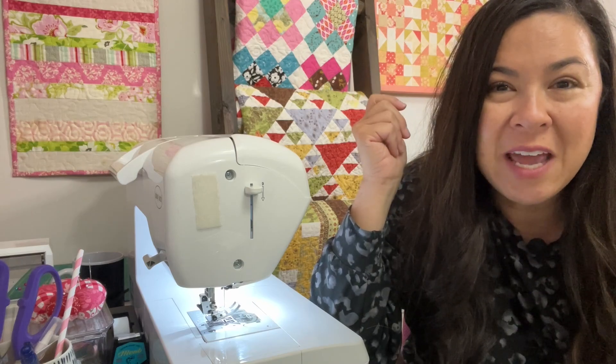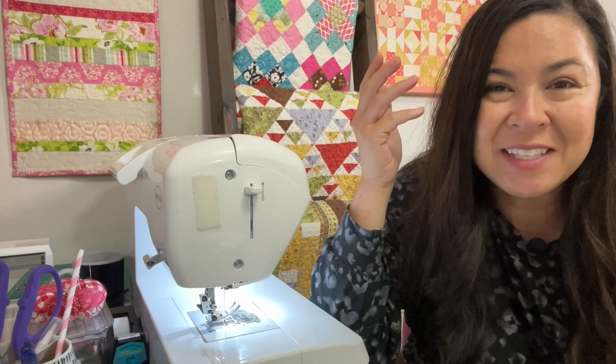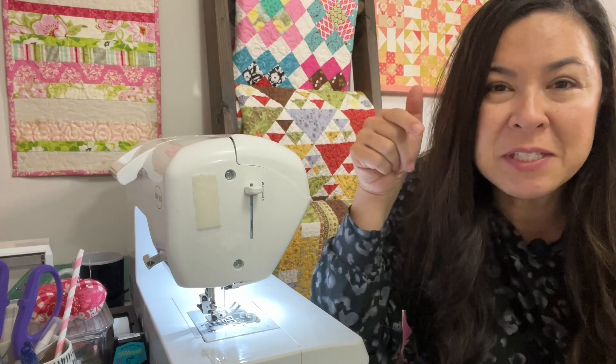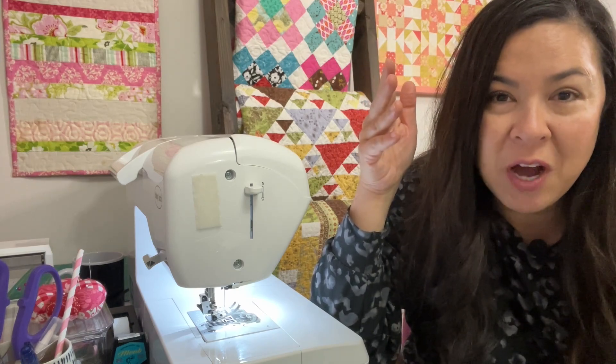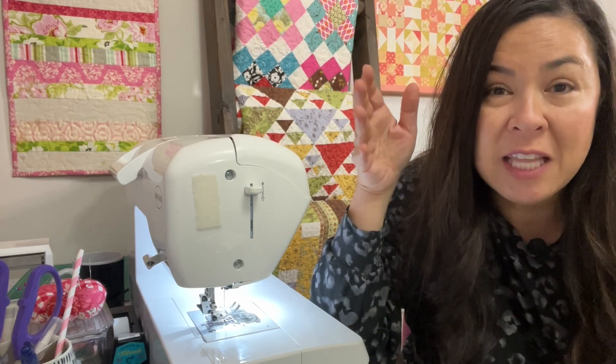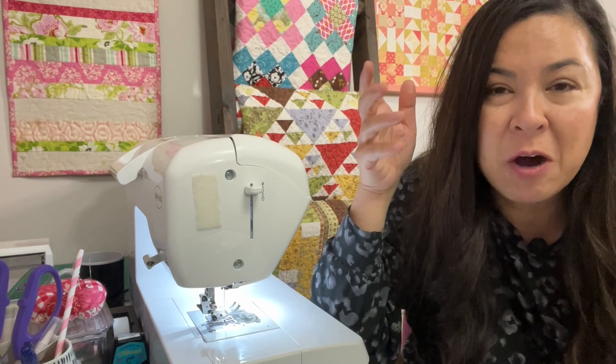When we as sewing YouTubers have people subscribe, it's kind of fun and it keeps us motivated to make more videos. I just want to thank you guys for subscribing, liking, commenting, and supporting my channel because it makes me excited to keep putting out new videos.